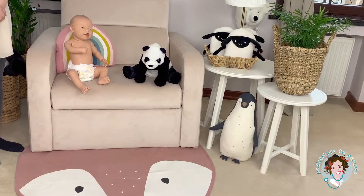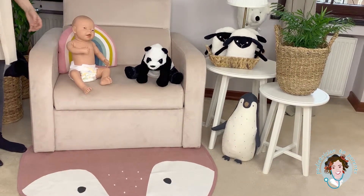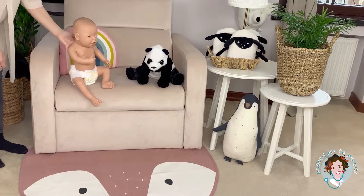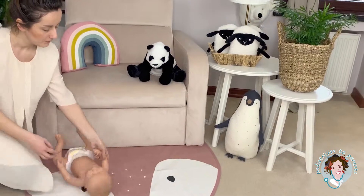Now let's see an illustrated video showing what a simple fall looks like at home. Your baby was playing on a couch and as he was playing, you saw that he had a fall and bumped his head on the floor.